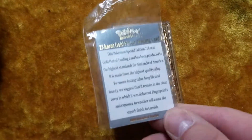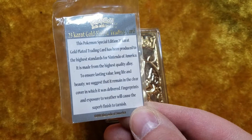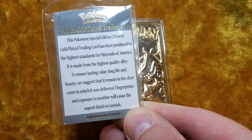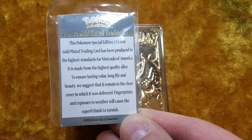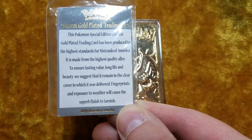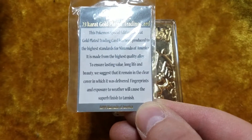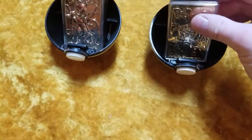It says this Pokemon Special Edition 23-carat — oh, not 24, 23-carat, sorry about that — 23-carat plated trading cards have been produced to the highest standards for Nintendo of America. It's made of the highest quality alloy to ensure lasting value, long life, and beauty. We suggest that it remain in the clear cover which it was delivered. Fingerprints and exposure to weather will cause the superb finish to tarnish. I do like the fact that they give that little instruction to the kids. Did I take time to read that? No. Unfortunately.